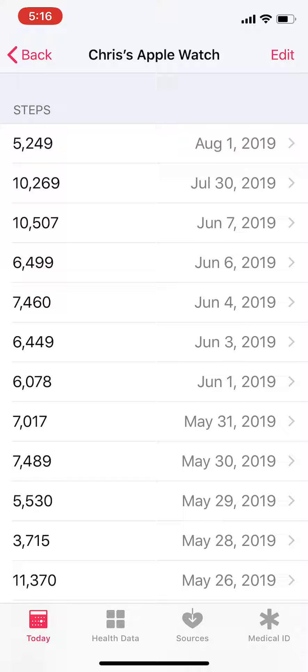Find the date you want to verify. In this case we're going to verify August 1st — there's 5,249 steps.